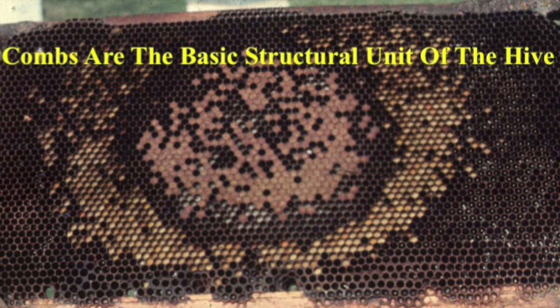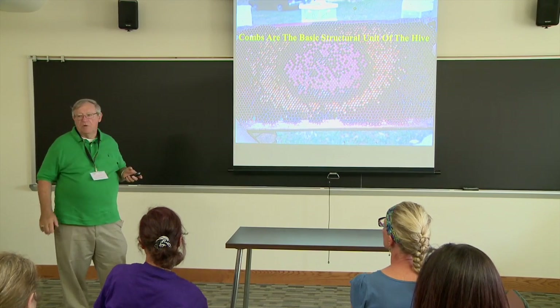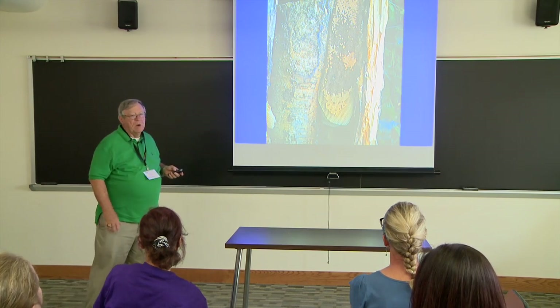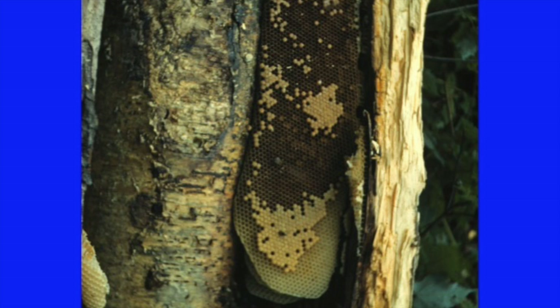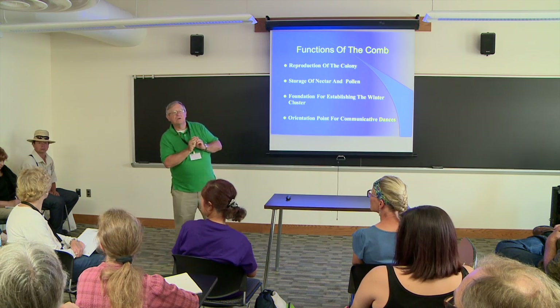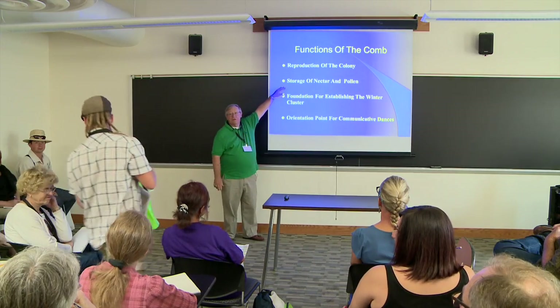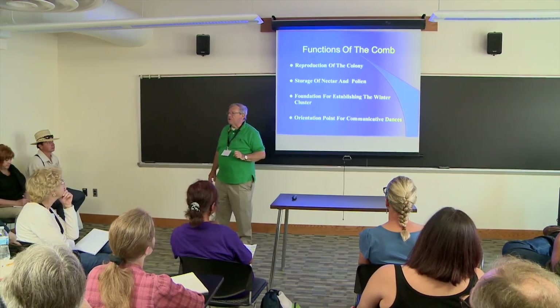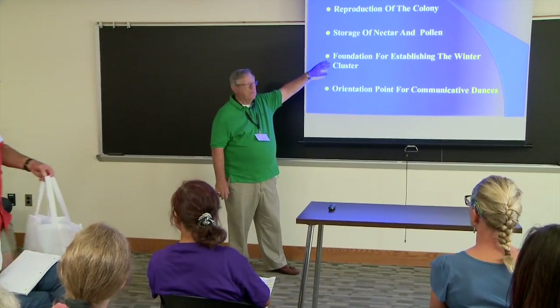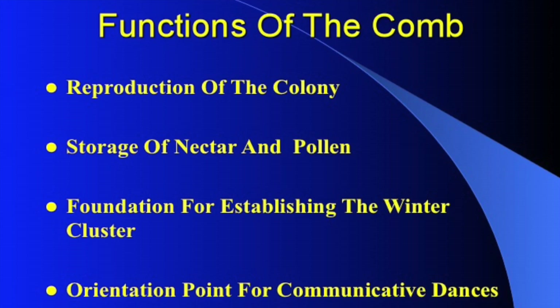So this is what a typical brood comb should look like. Obviously we might like to see the entire frame covered with brood, and we often do find that. The combs are the basic structure of their brood nest. What are the functions of the comb? First, reproduction of the colony; storage of nectar and pollen; it's the foundation for establishing the winter cluster; and it's also an orientation point for their communicative dances.